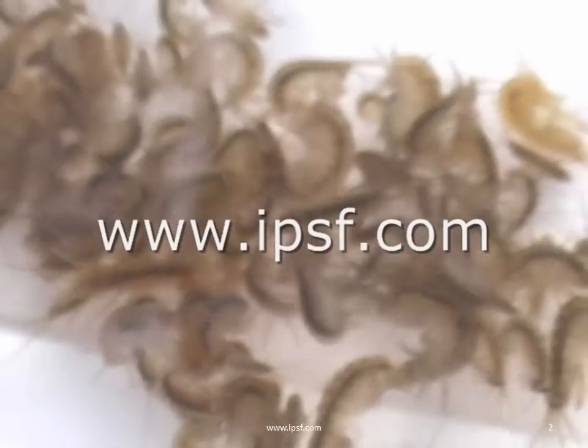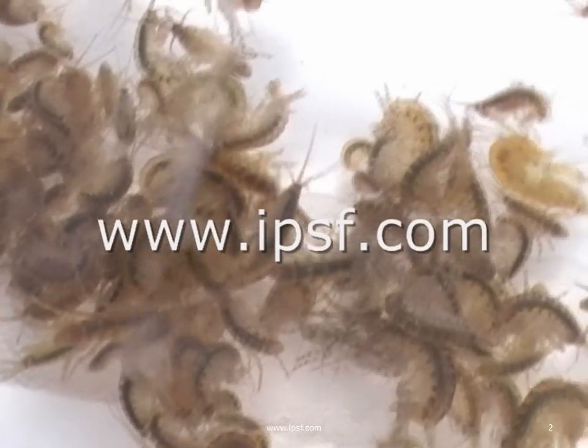Reef amphipods from Indo-Pacific Sea Farms in Hawaii. IPSF.com on the web. Mahalo.